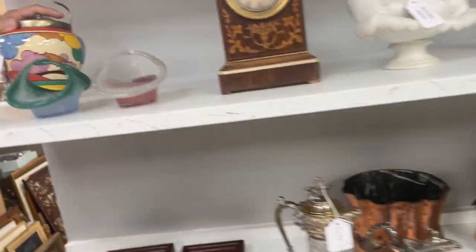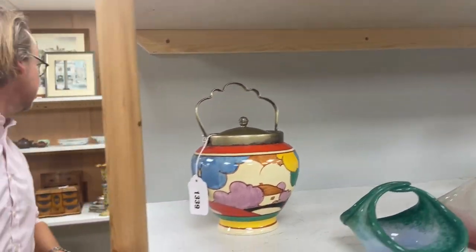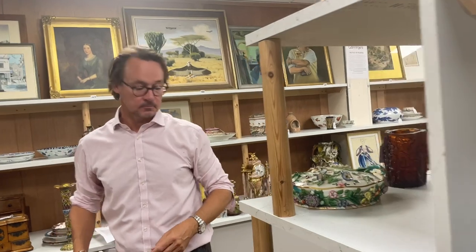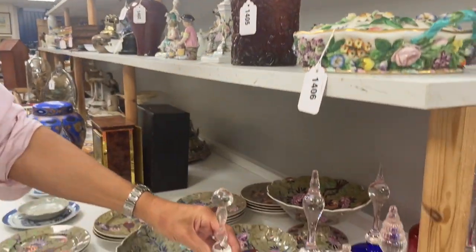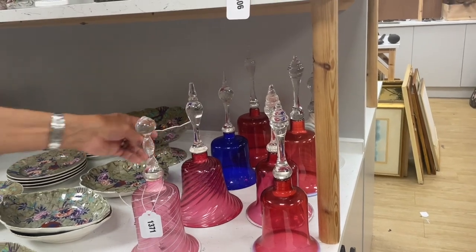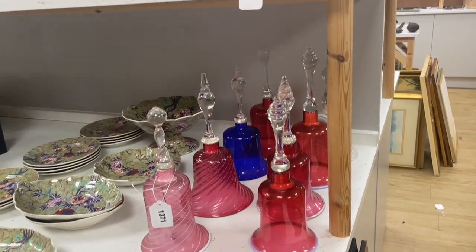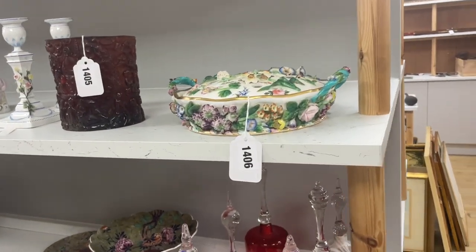A bit of Clarice Cliff - we had some last week, we're on a roll. Lot 1339 - nice jazzy pattern, really nice and bold - which reminds me of Will Farmer on Antiques Roadshow who loves it so much. Colour glass bells - you used to see a lot of these but not so many anymore. There are eight in that lot, 1371.